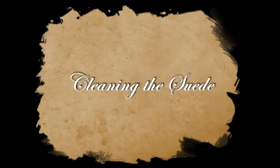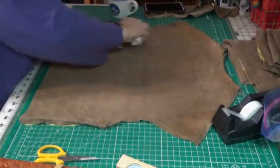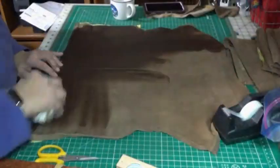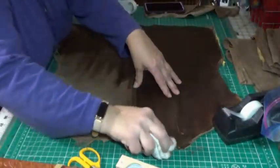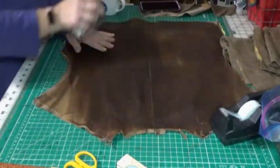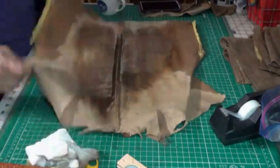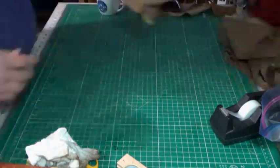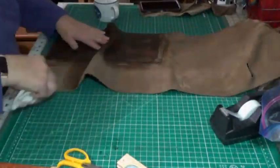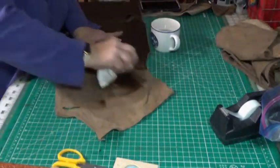Let's clean the suede. Here I'm using a special suede cleaner — I'm dipping it in and using a clean cloth. I'm rubbing the suede and just gently lifting up any of the dirt that's on it. You'll see by the end of this video how dirty the suede actually was.